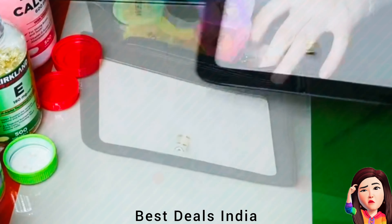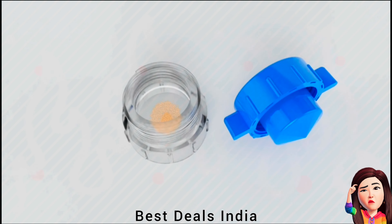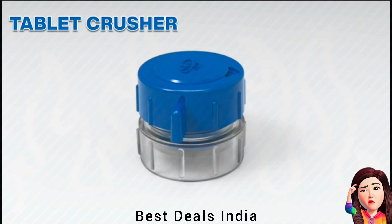Tablet Crusher made of tough and durable ABS with sharp grinding design. It's very practical and useful to crush and grind pills. Product link is given in the twenty-third link.